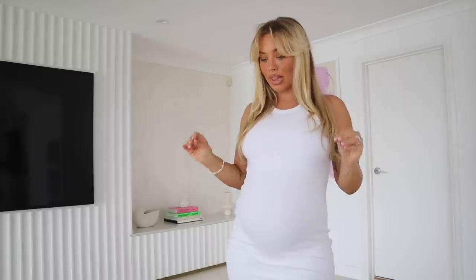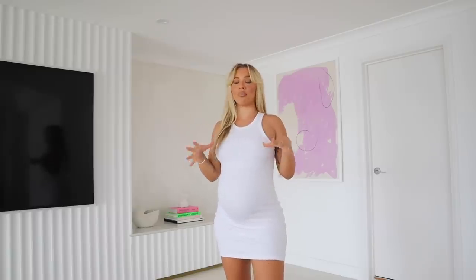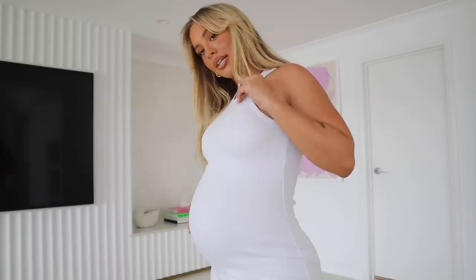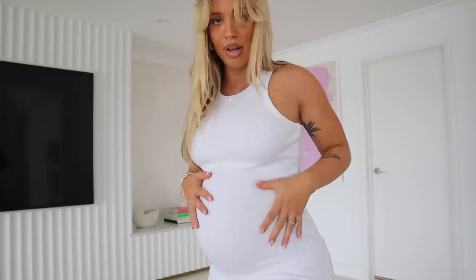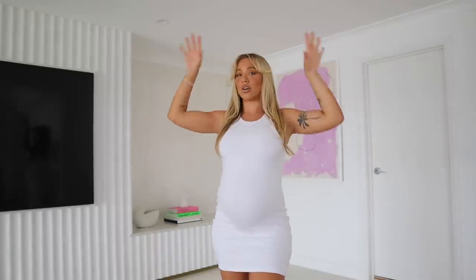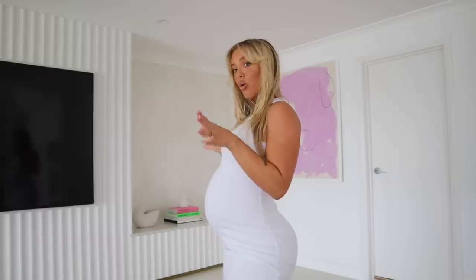Last but not least is the Star Power Mini Dress — again I'm wearing size medium. You cannot go wrong with a dress like this. This is one of those staples you just need to have. It's the kind of style I wear daily. It's in a really nice ribbed fabric and it is just so comfortable. I love the neckline and I love the back. It's stretchy and it's definitely a staple you need to have in your wardrobe.